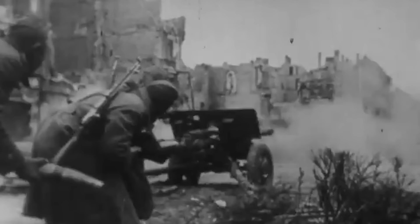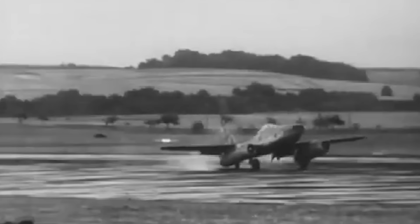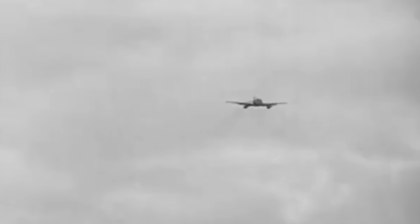As World War II reached its final stage, Germany not only started to lose ground on the battlefield, but in the technology race as well. With Allied forces constricting them from every front, and with a devastating lack of oil, aluminum, and steel, not even the creation of the Messerschmitt Me 262, the world's first jet fighter plane, seemed to be able to shift the balance in Germany's favor.